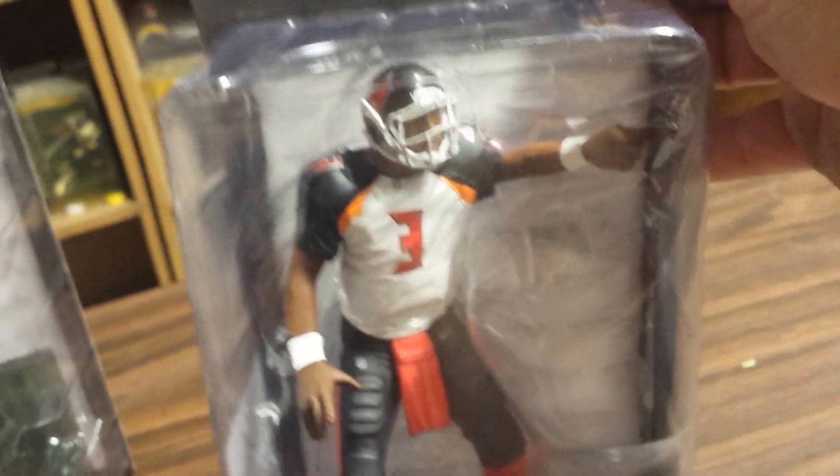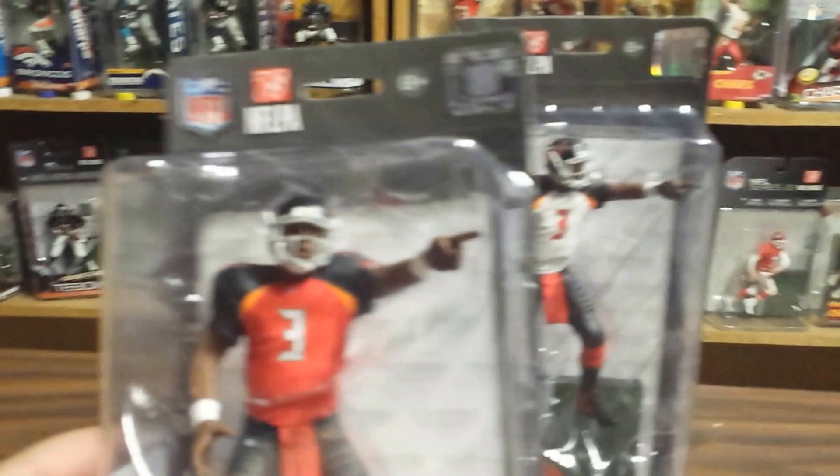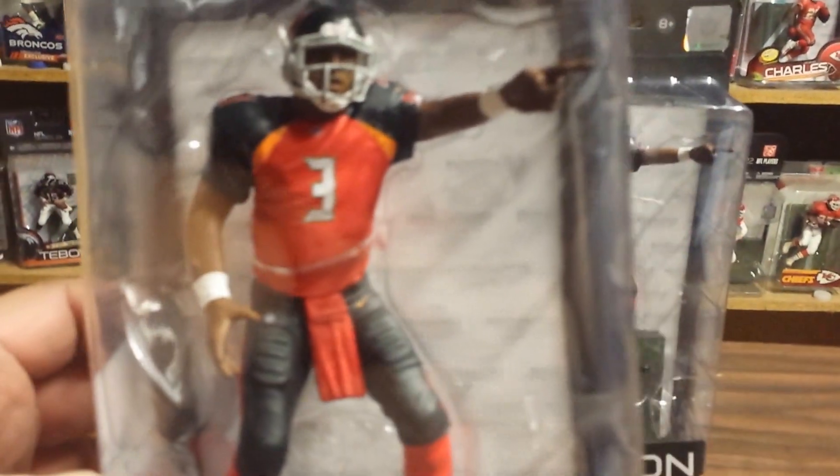Tampa Bay Buccaneers — looking good this year. Looked like they might make the playoffs. So Winston as a rookie is having a pretty decent season.